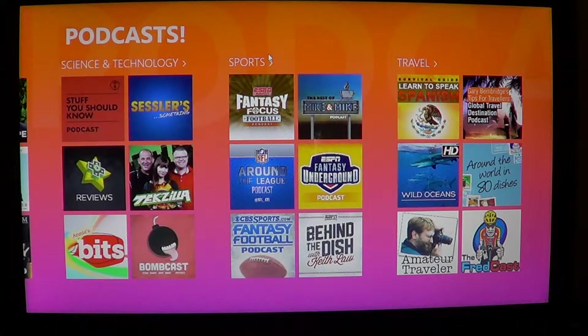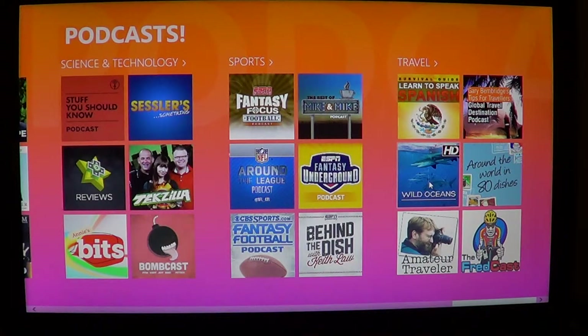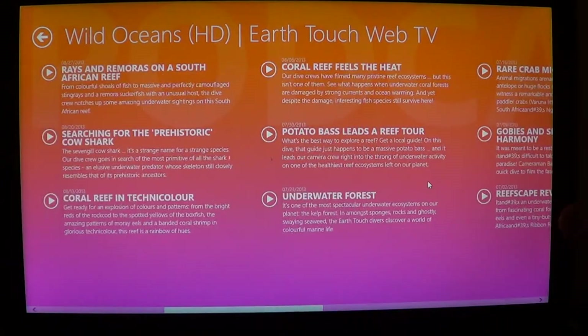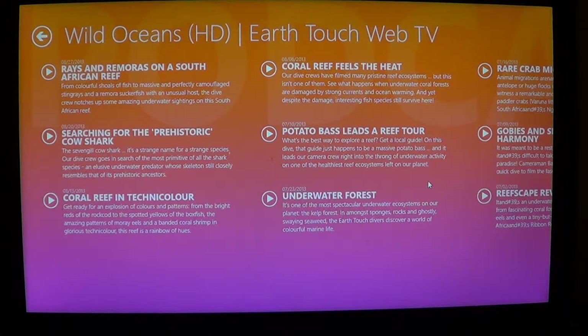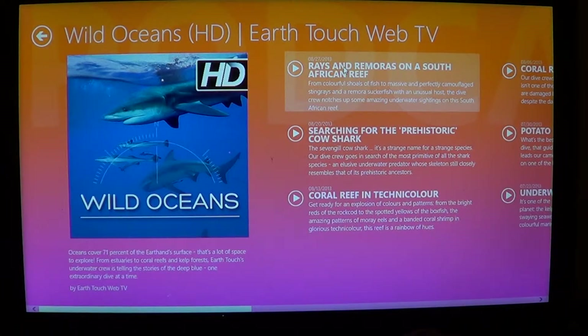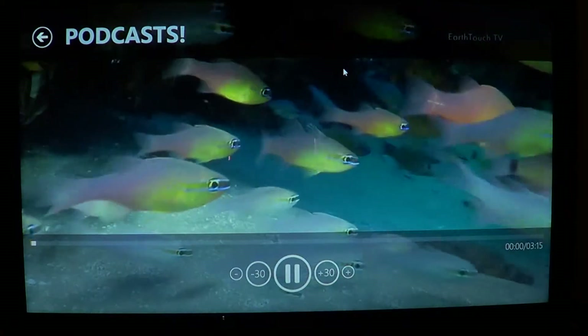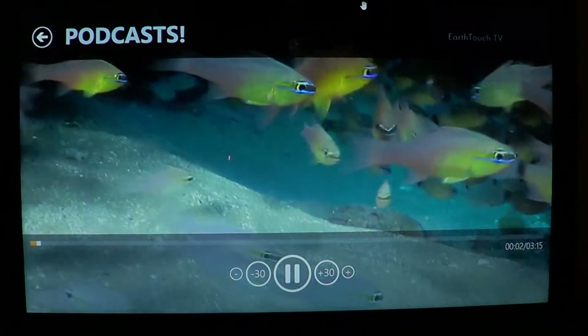You've got audio podcasts and video podcasts. For example, you can go to Travel, Wild Oceans, click on it, and here you get the podcast with all the different episodes available in that category or from that company that makes these podcasts. You just click and it starts, and it works.